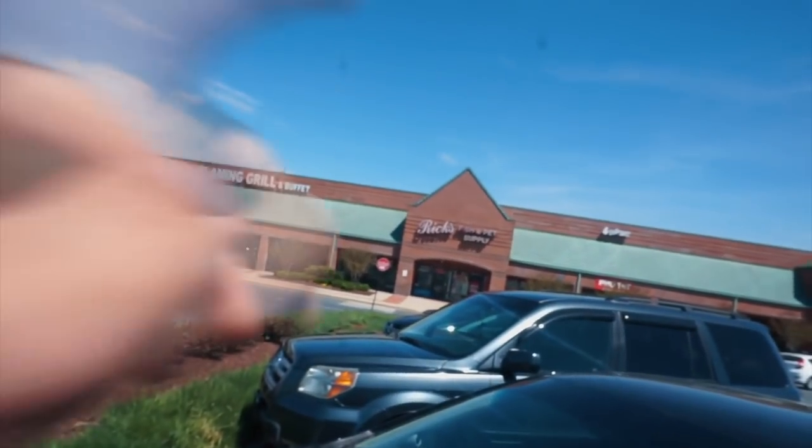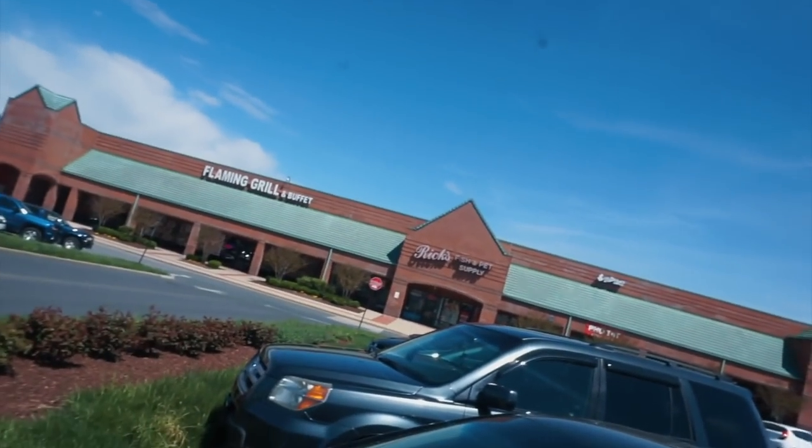Hey, what's Crackalackin' Challengers? I'm your host James Merlin, and for the last week I've been at my dad's house in Pennsylvania. There's this awesome fish store in Maryland called Rick's Fish and Pet Supply. I've been there a couple times and it has some awesome stuff, so let's go in.